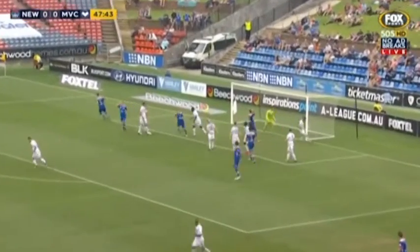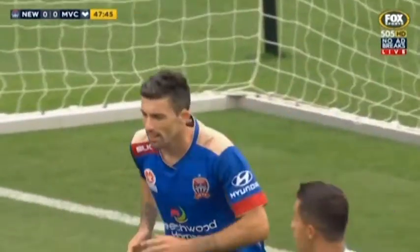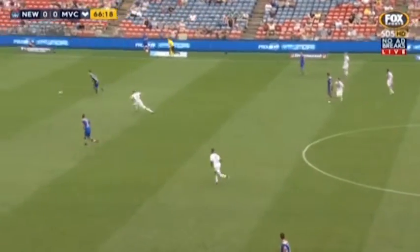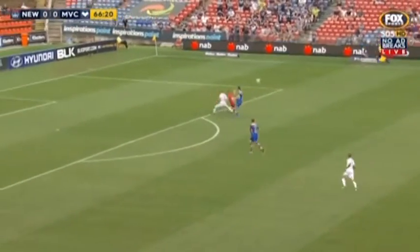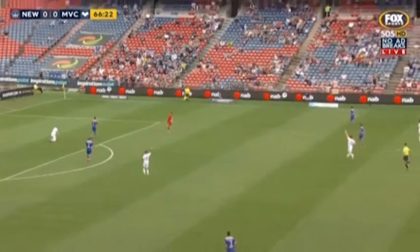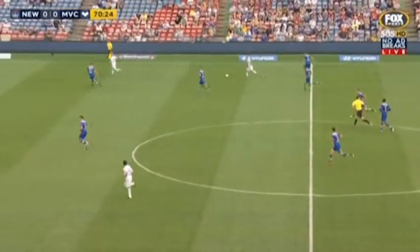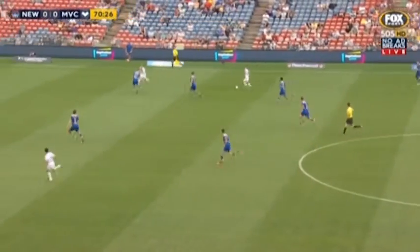Chetot's corner, and it was met forcefully by Jason Hoffman, but he couldn't keep it down. There's an awkward one for Bogart, and Borussia were so quick to spot the opportunity. We'll come back to that in a moment, because there's a break on here for the champions.